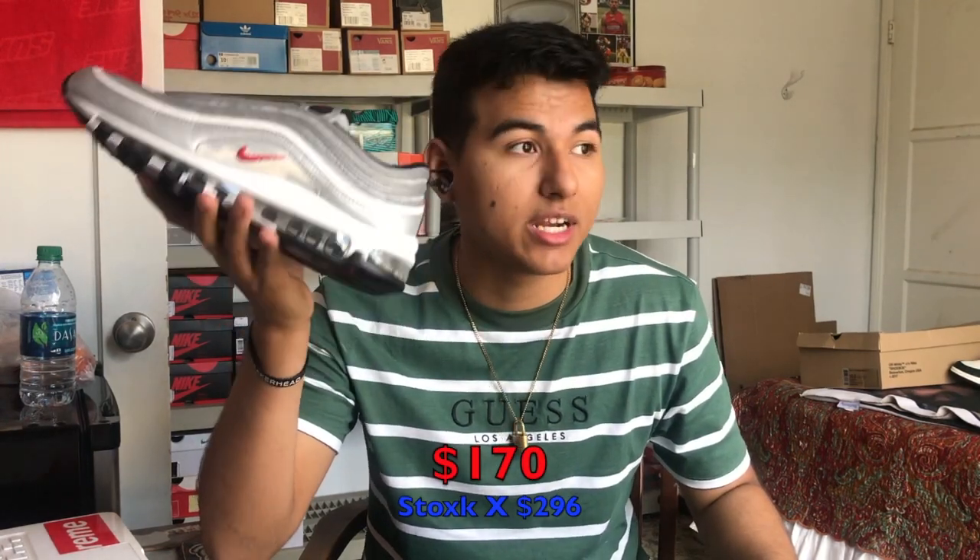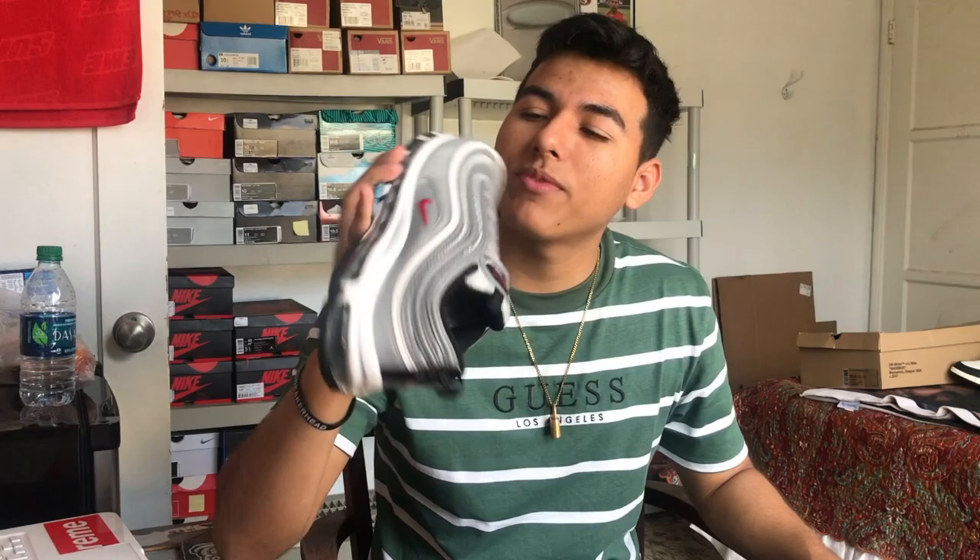Next up on the heat list: Air Max 97 Silver Bullets. I camped out for these and I'm really happy I did — it's a classic shoe. I wore them once — the Nike tag is still intact in the middle. They're not oxidizing as much as the Skeptas but still a little bit. Really like this shoe, really glad I picked these up — classic shoe, classic colorway.